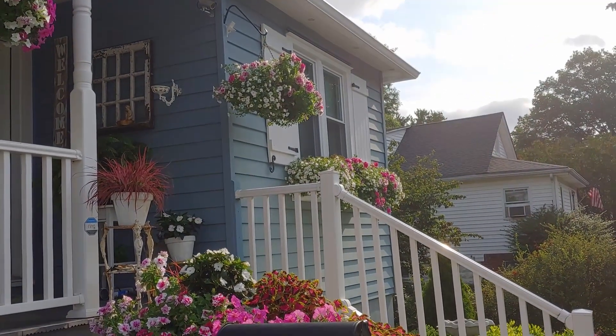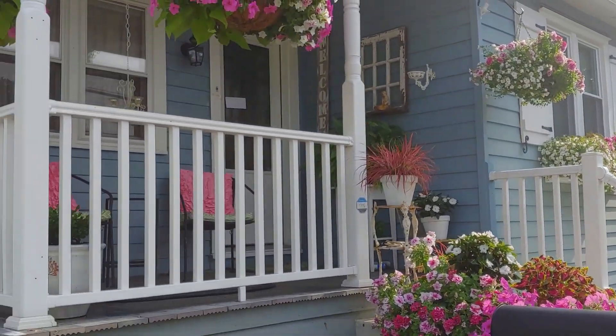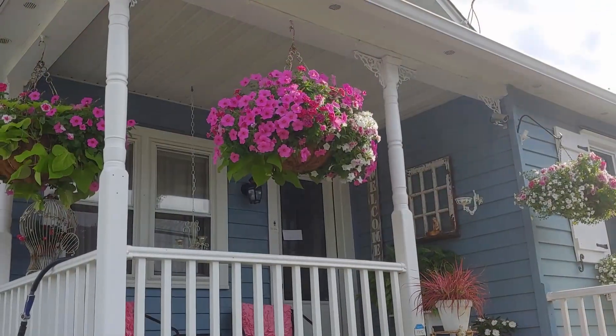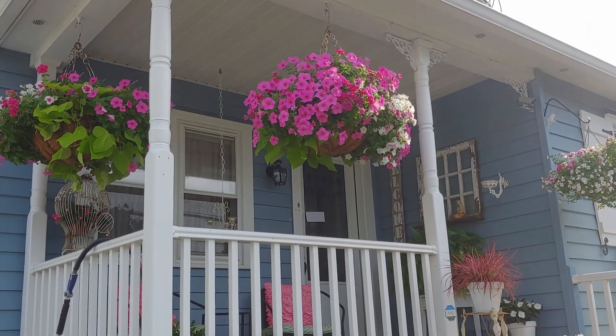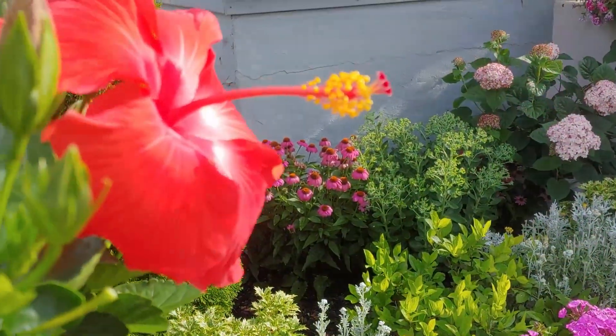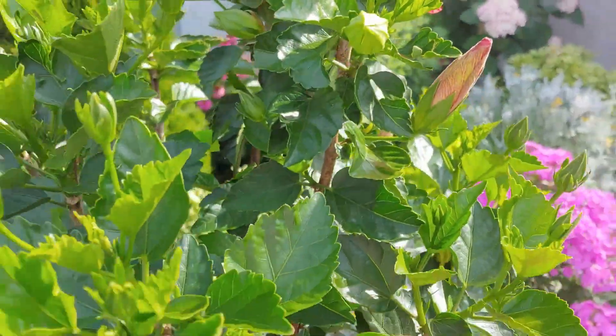There's the hanging basket and the window box from this side, and these hanging baskets are just gorgeous. I've kept them trimmed so they would get nice and bushy and fill out, and now I'll probably just start letting them spin down. The yellow picks up on the yellow in the dusty miller, although they're not my usual colors.